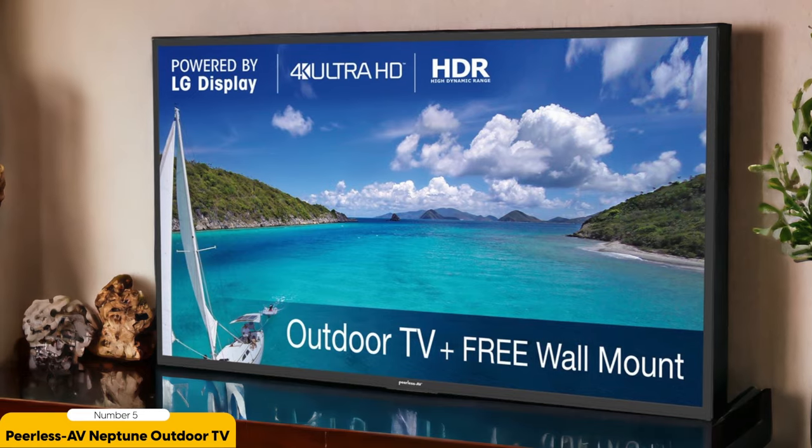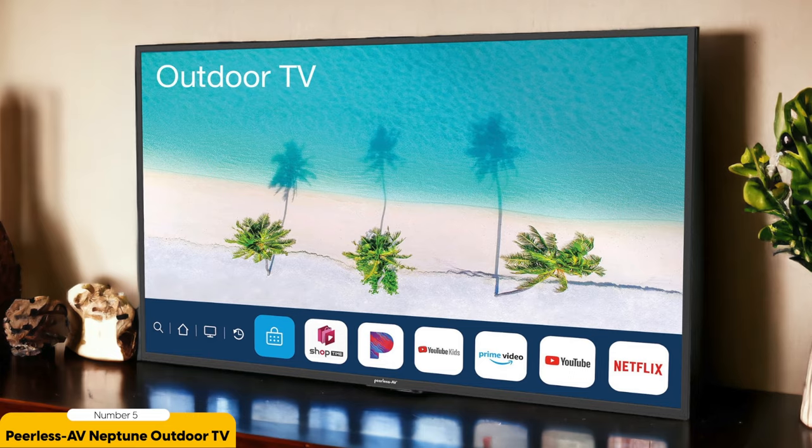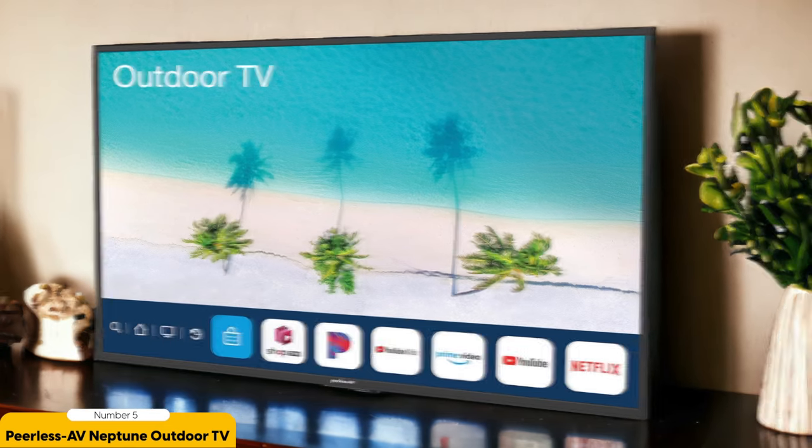First of all, this TV is built to withstand the toughest outdoor conditions. It can handle extreme temperatures, snow, and even direct sunlight without any damage. So whether you live in a place with scorching heat or freezing cold, this TV has got you covered.